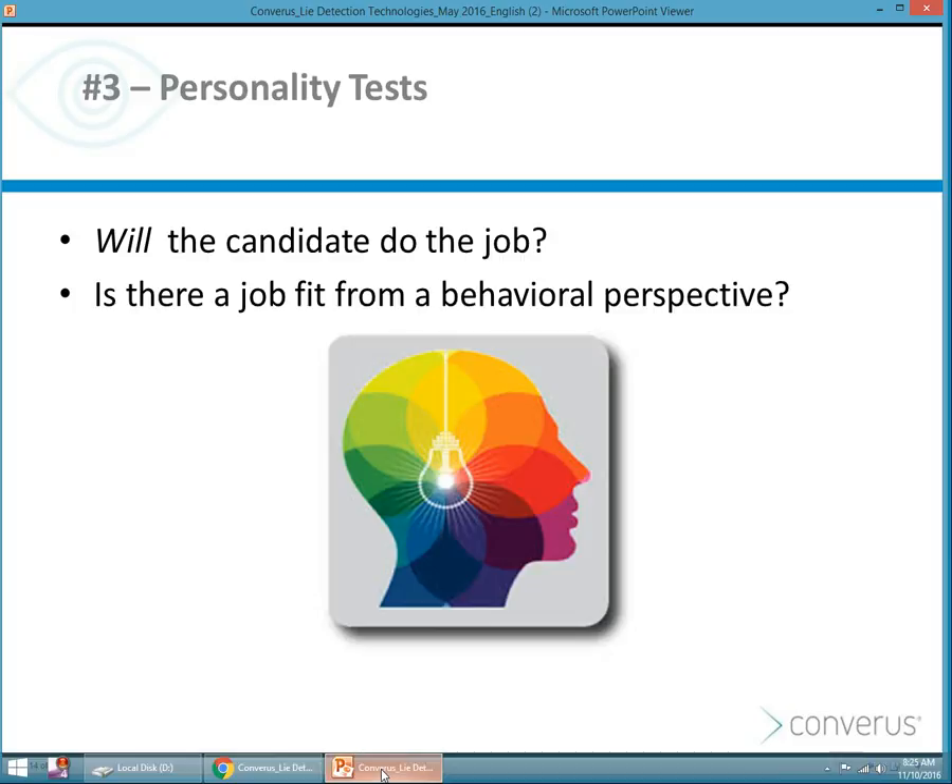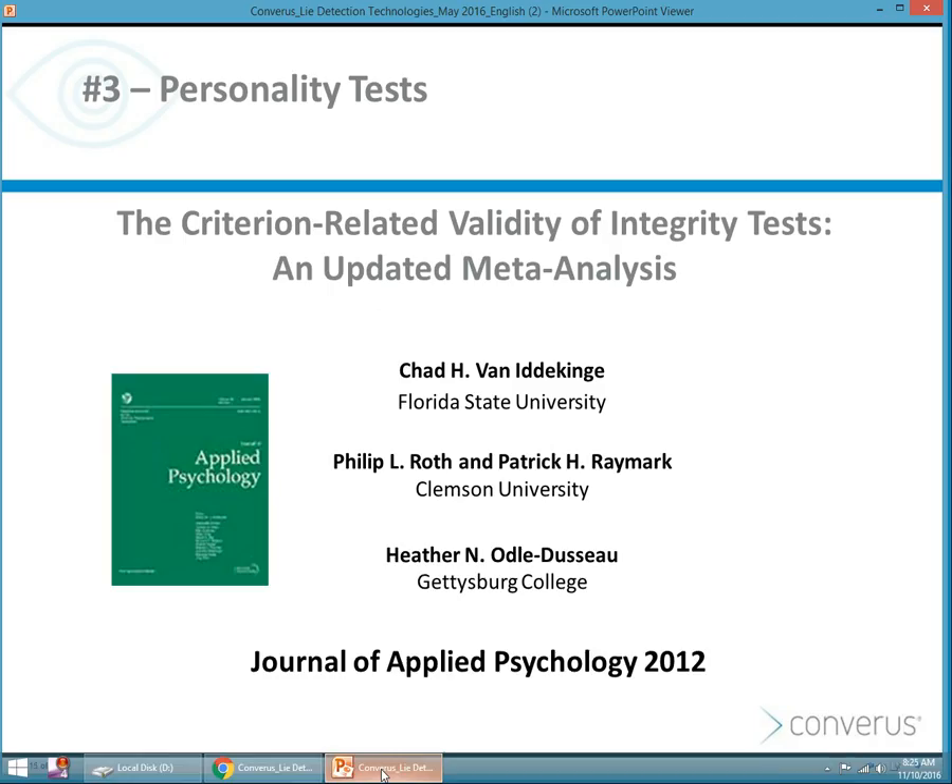There are personality tests and integrity tests out there. Personality tests really just try to determine if you are fit to work with a company, a certain team, or with others — essentially, is there a behavioral fit? Dr. Raskin did a review of a metadata analysis conducted in 2012, where they looked at over 100 different studies examining the validity and accuracy of integrity tests.